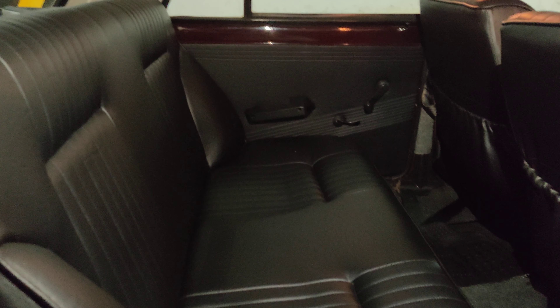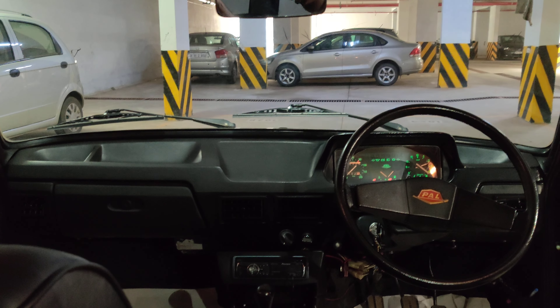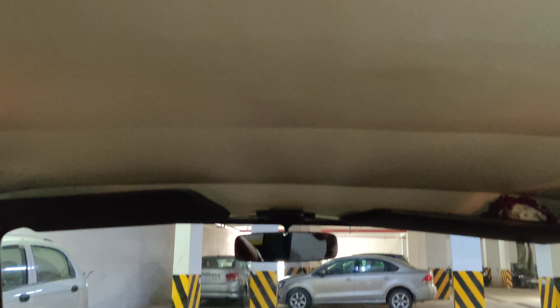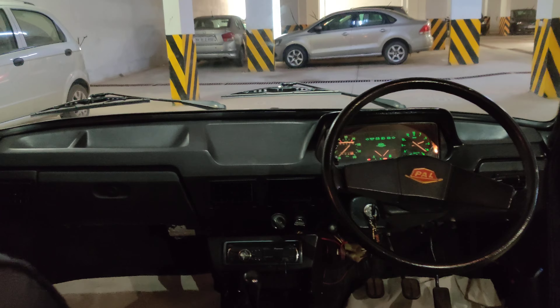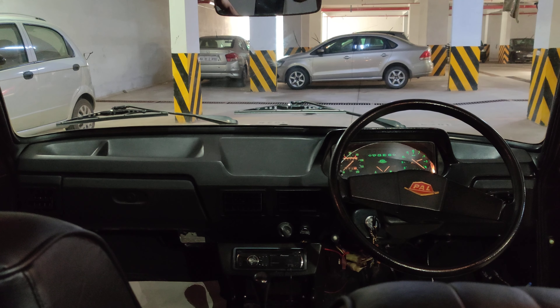The back seat is very comfortable — it can seat a minimum of three people, and the upholstery is totally original. From the rear seat, the interiors look beautiful — brand new condition. This is one of the rarest models in Bangalore available for sale.